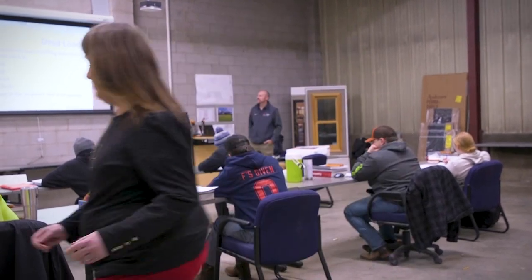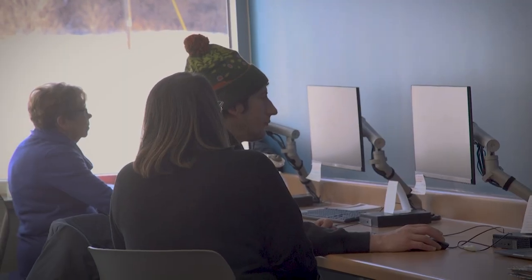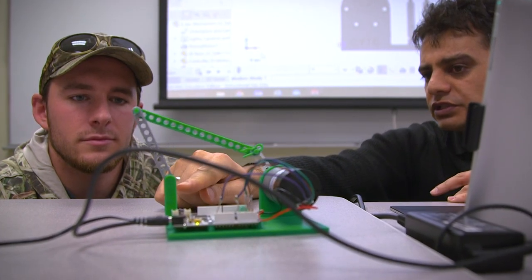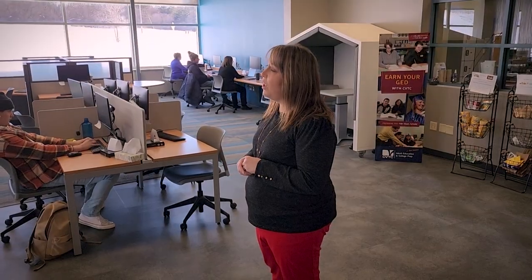Let's wrap up our tour by heading back over to the other building. Here at our learning center you can see that students are taking advantage of free academic support available at the college. At our River Falls campus we have 12 programs available for you to enroll. To learn more about what we offer, please visit our website cvtc.edu or give us a call at 715-426-8200. Thank you for visiting.